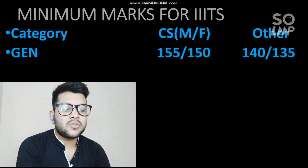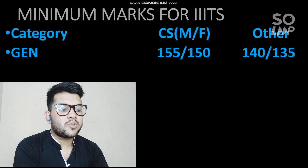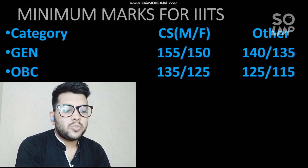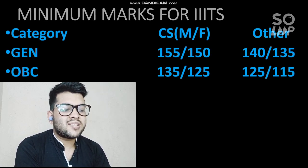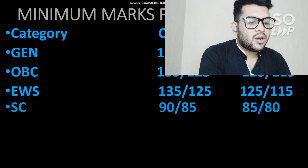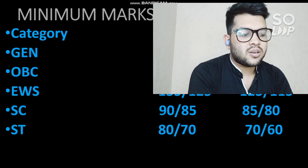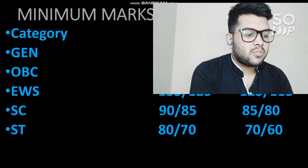For Triple ITs, here are the category-wise cutoffs. For General, 155 marks are required for CS and 150 for female; for other branches 140 and 135. For OBC, 135 and 125 for CS, and 125 and 115 for other branches. For EWS, similar marks apply. For SC, 90 and 85 for CS, and 85 and 80 for other branches. For ST, 80 and 70 for CS and 70 and 60 for other branches. These marks are for the third and fourth attempt of JEE — don't compare with the first two attempts as competition has increased.